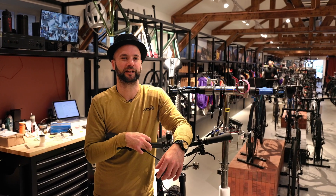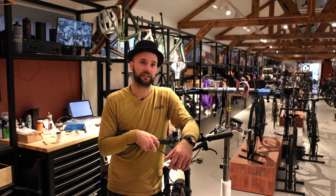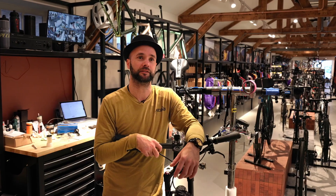I'm Mule from Kaptein Bike Shop here in Amsterdam. We're in an inner city so we have a tight space here, we pay a lot of rent, so it's something we need to be very efficient with and make sure we make the most of.